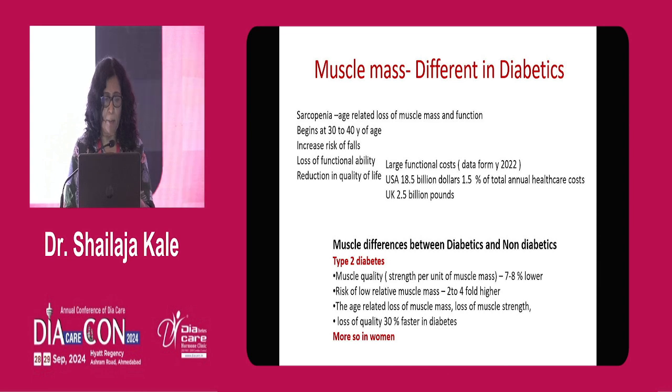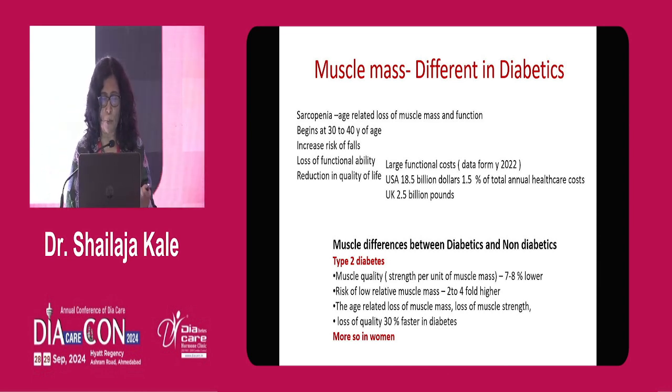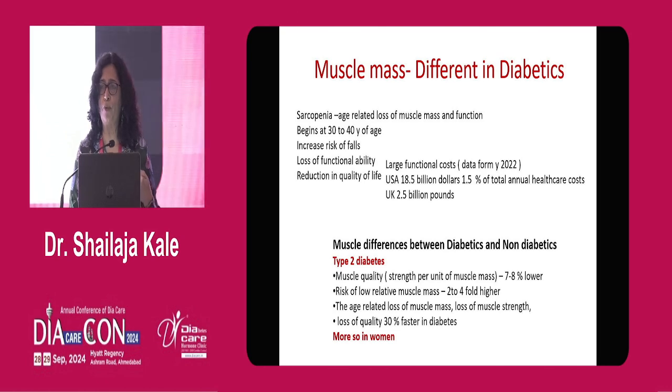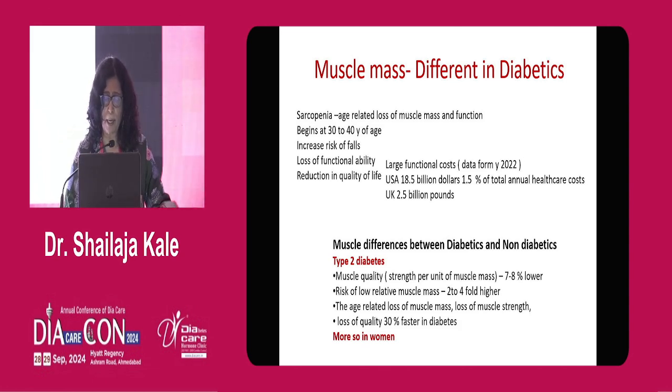In diabetes there are some differences, and there are many population-based studies which have shown that sarcopenia — age-related loss of muscle mass and function — starts from the age of 30 to 40, not just at 70 years. There are lots of issues with sarcopenia: falls, loss of functional ability, and reduction of quality of life. It creates large functional costs, running into billions of dollars based on US and UK data from the last 2-3 years.